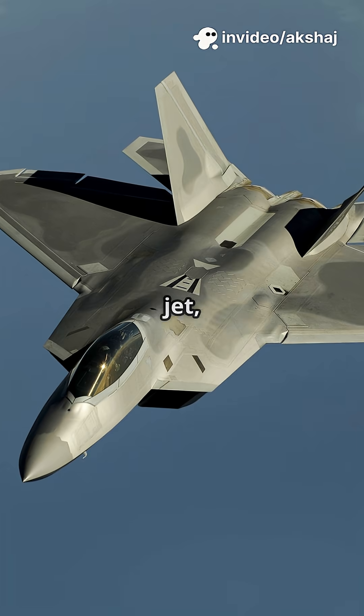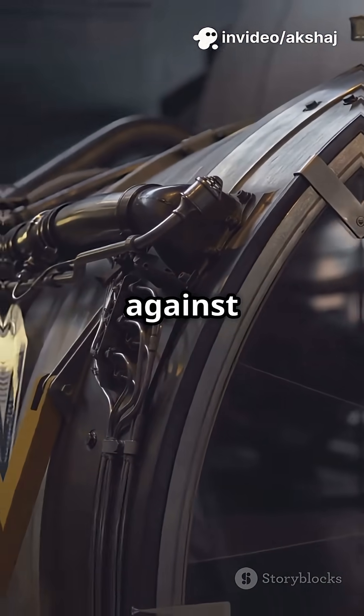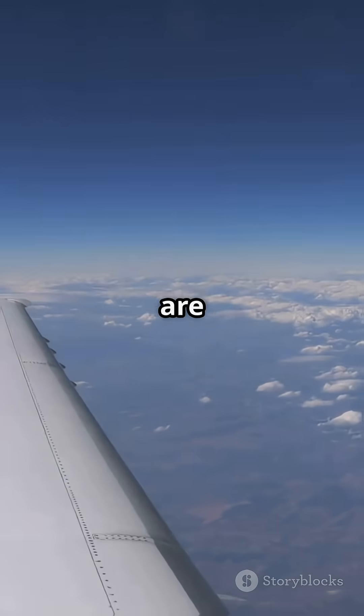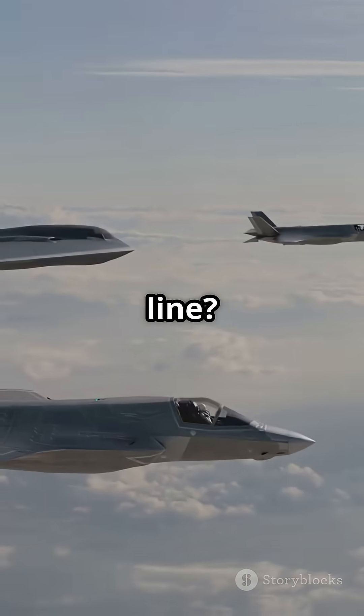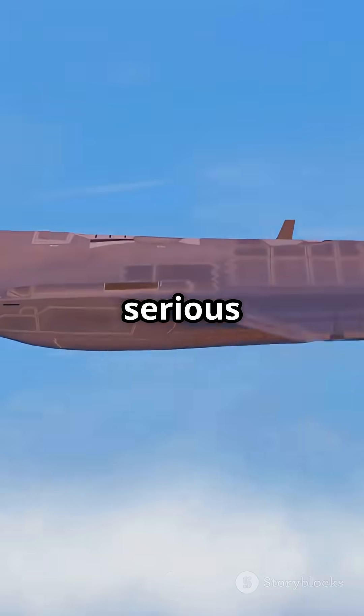So next time you see a high-speed jet, remember thin wings aren't just cool — they're a secret weapon against wave drag. That's why, at supersonic speeds, fat wings are out and razor-sharp wings are in. Bottom line: thin wings equal faster planes. Simple science, serious speed.